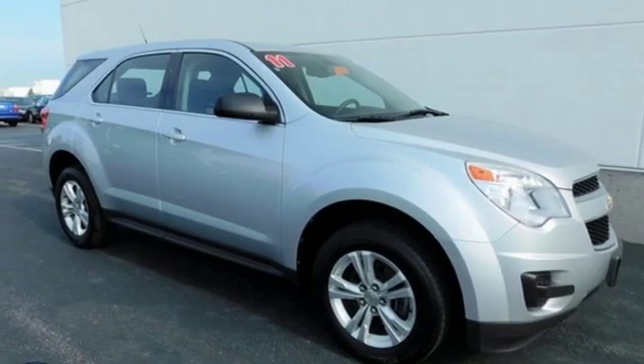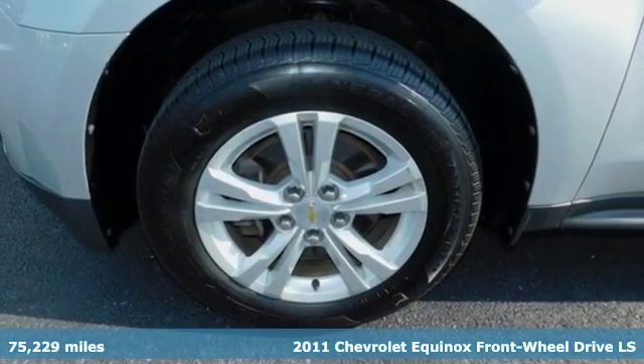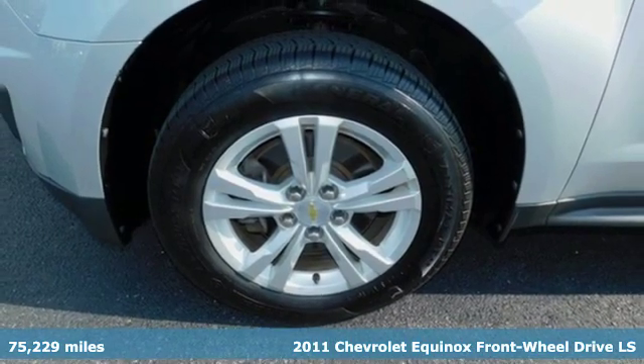Here's a 2011 Chevrolet Equinox, designed to handle life's journeys and all the equipment it requires.